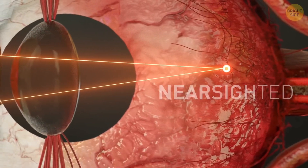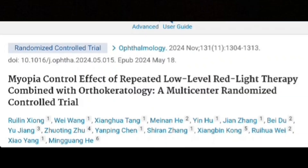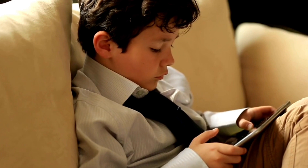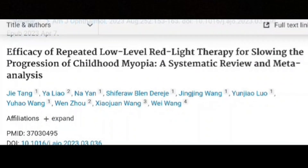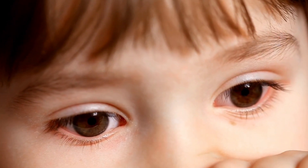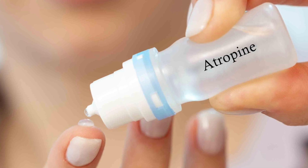As nearsightedness develops, the eyes become elongated, stretching out and making light focus before it reaches the retina. Two studies from 2024 showed that in kids ages 8 to 13, and then 4 to 13 in the second study, eye elongation and the progression of nearsightedness were stopped and even reversed. A 2023 meta-analysis showed that kids had their nearsightedness improved by 0.68 diopters of glasses power after 6 months of red light therapy — just looking at a desktop red LED setup at home for 3 minutes twice a day. A 2022 study also found that red light at 650 nanometers works better than atropine eye drops for preventing nearsightedness.